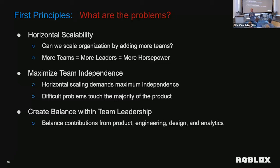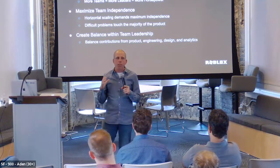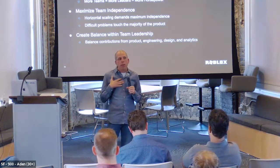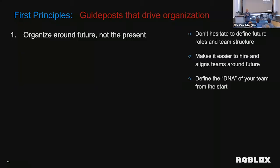There was also a real concern at Roblox that we would oversteer into either what product wanted to do or what engineering wanted, or design or analytics. The goal was: how do we make sure all these teams really have an equal voice so the product benefits from all these different inputs? When I got there it was more product-driven, then engineering got better and it became more engineering-driven — it goes back and forth. How do we maintain this balance? We asked: what are the guideposts that are going to drive the product? What are some core tenants we can follow and then leverage those to figure out how to build the organization?